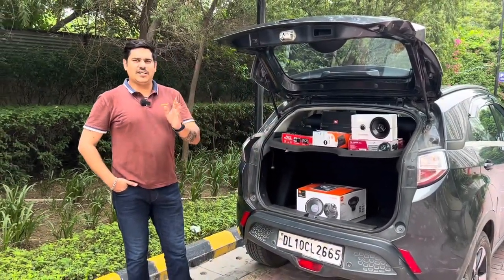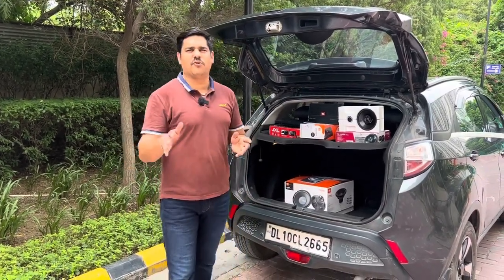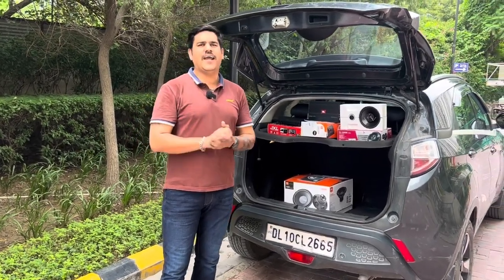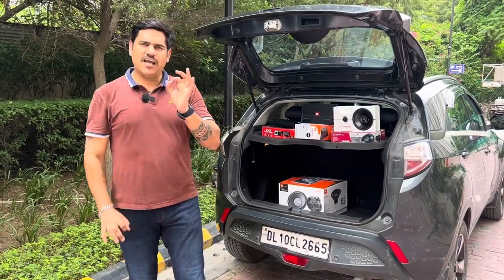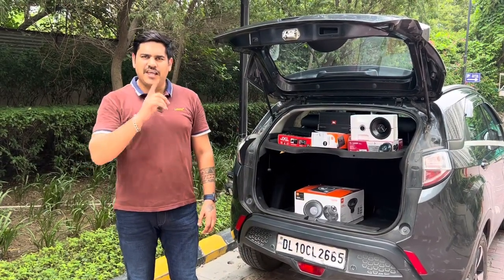At that time my car was 5 to 6 years old and the sound system in my car was outdated. I have one thing about high-end sound systems, so that's why I have ordered some products from Flipkart which I am going to show you today.